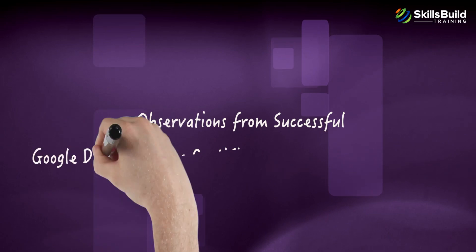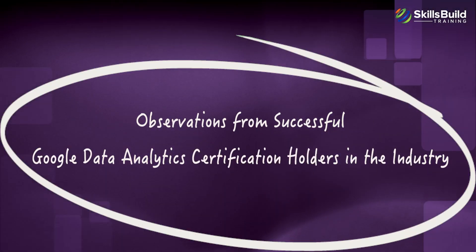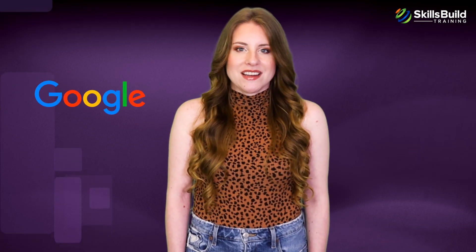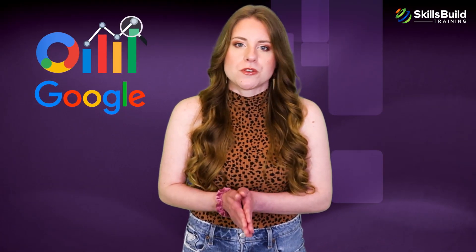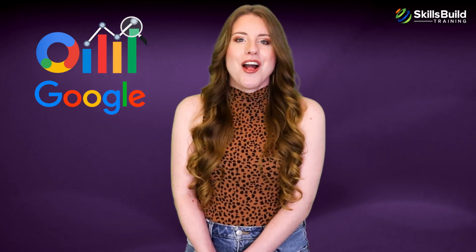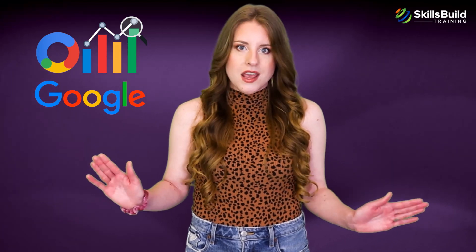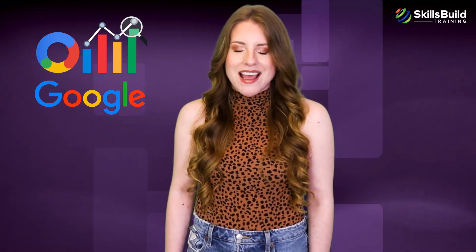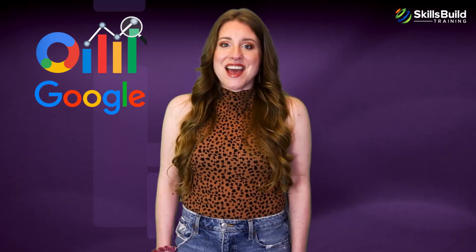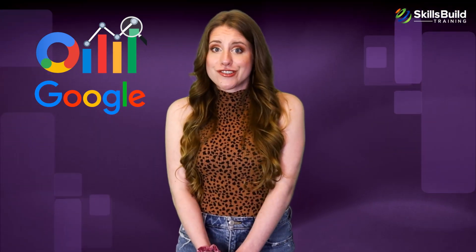Let's see what other people think about this certification. Google Data Analytics is a relatively new certification, launched in March 2021. However, the certification received a very positive response from all over the world, given its attractive price and meaningful curriculum. Here are some comments about the certification from people who have actually checked it out.